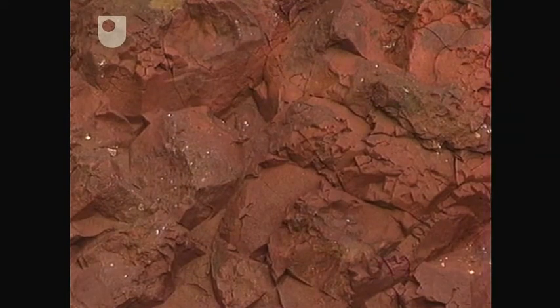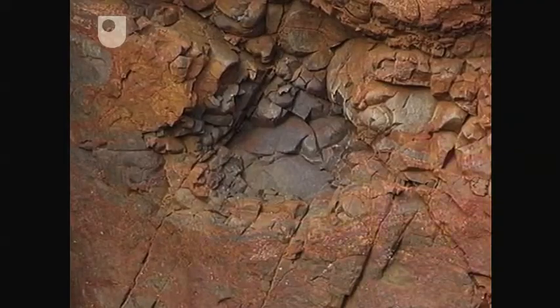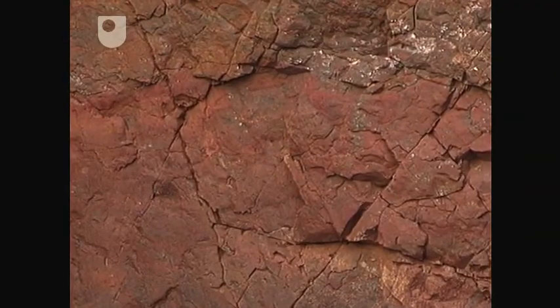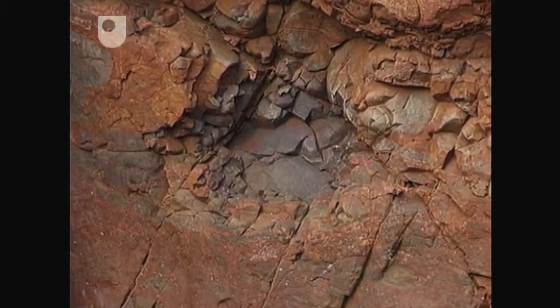If you look at the rock, we've got this deep red weathered rock here, and we've got a purpley grey coloured rock here. The red unit is where you have more iron, and the grey unit is where you actually have more aluminium.